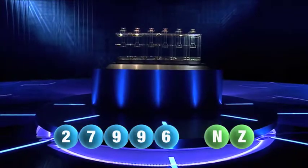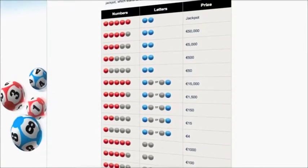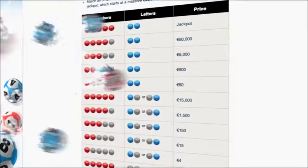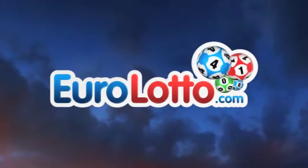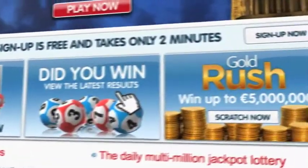Here at Euro Lotto, you have 15 different ways of winning. The jackpot is the highest prize and is never less than 25 million euro. Log on to EuroLotto.com every day at 8 o'clock CET to see if you have won. Did you get your lottery ticket? Go to EuroLotto.com.